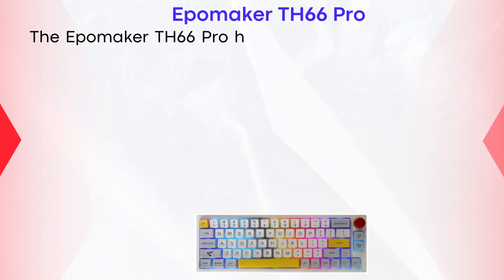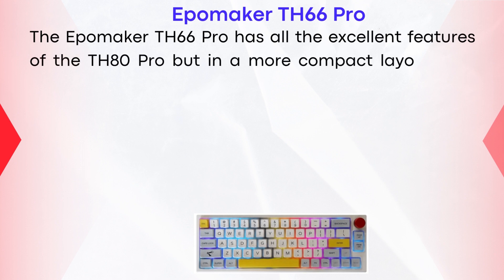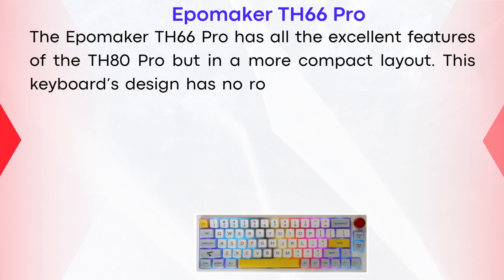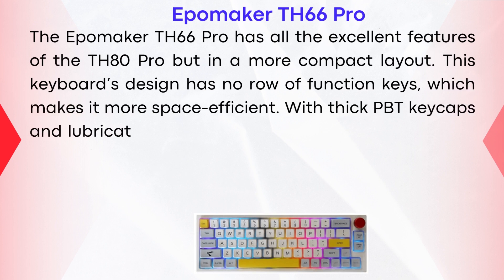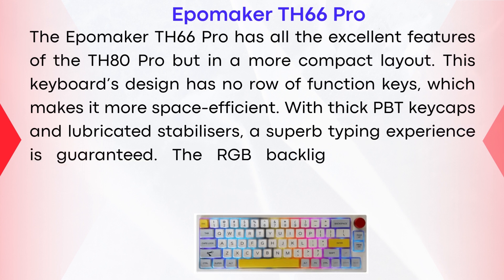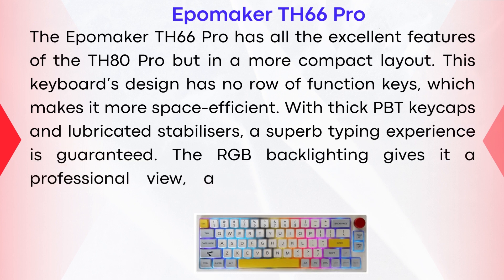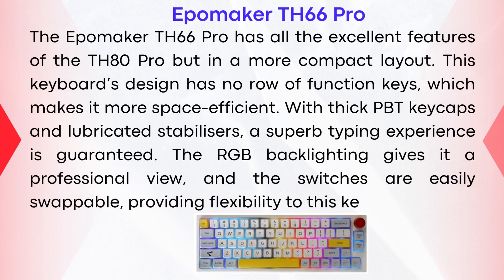EpoMaker TH66 Pro. The EpoMaker TH66 Pro has all the excellent features of the TH80 Pro, but in a more compact layout. This keyboard's design has no row of function keys, which makes it more space efficient. With thick PBT keycaps and lubricated stabilizers, a superb typing experience is guaranteed. The RGB backlighting gives it a professional look, and the switches are easily swappable, providing flexibility.